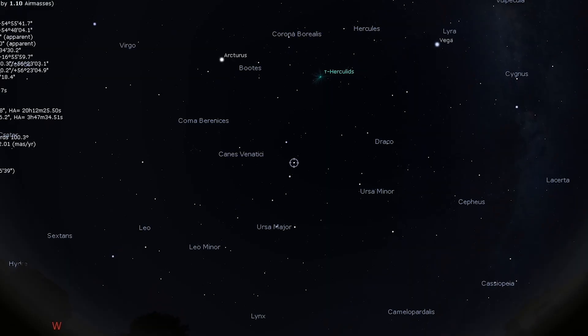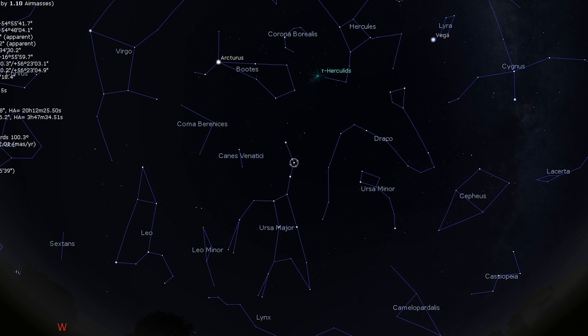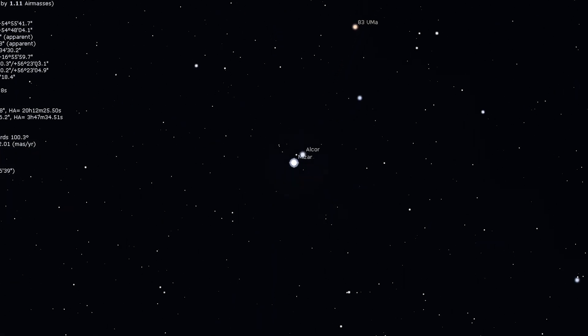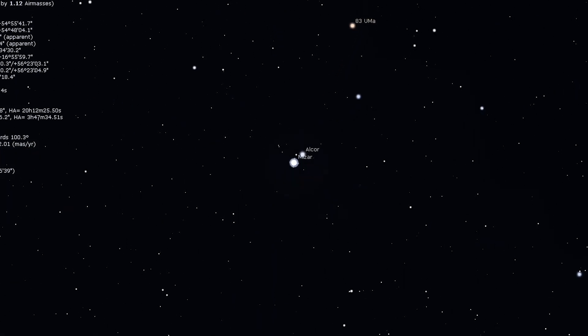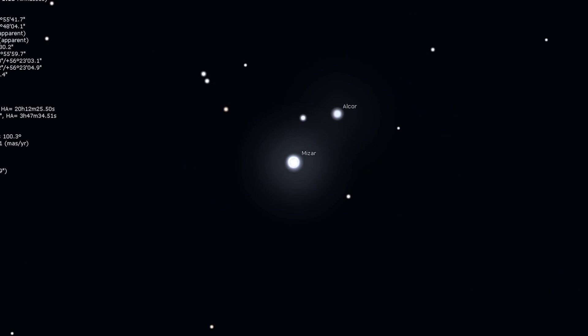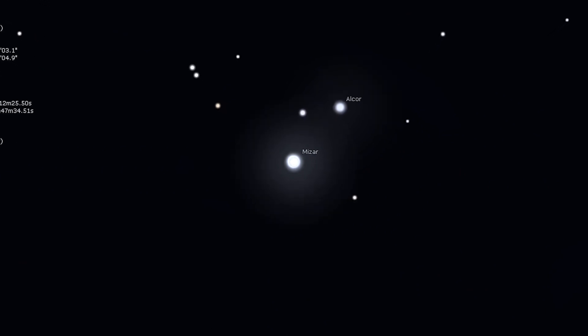Next we're going to move on to Mizar and Alcor, an easy double star that anybody can enjoy. To the naked eye, Mizar, the middle star in the handle of the Big Dipper, appears to have a tiny companion, Alcor, right beside it. Take a look at Mizar with a telescope and you'll see it split into two blue-white stars. Double stars are a treat to view through an eyepiece, especially for somebody who isn't used to viewing through a telescope, making it a great first target for those inexperienced in amateur astronomy.